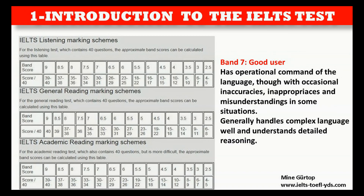Band 7 — Good user: Has operational command of the language, though with occasional inaccuracies, inappropriacies, and misunderstandings in some situations. Generally handles complex language well and understands detailed reasoning.